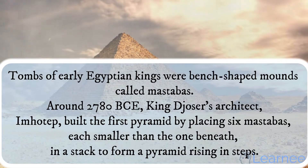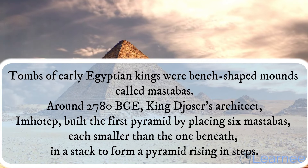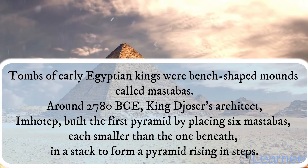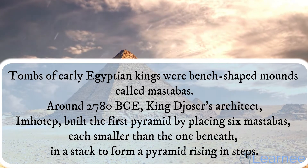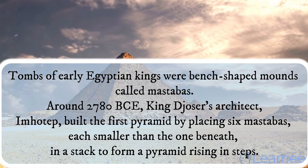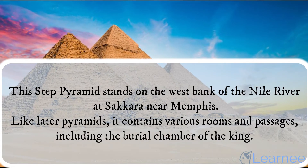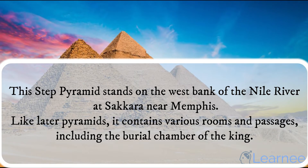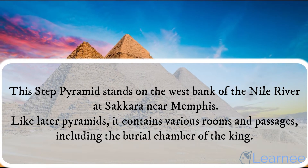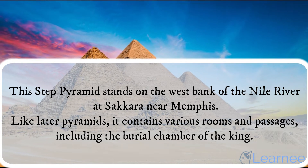Tombs of early Egyptian kings were bench-shaped mounds called mastabas. Around 2780 BCE, King Djoser's architect, Imhotep, built the first pyramid by placing six mastabas, each smaller than the one beneath, in a stack to form a pyramid rising in steps. This step pyramid stands on the west bank of the Nile River at Saqqara near Memphis. Like later pyramids, it contains various rooms and passages, including the burial chamber of the king.